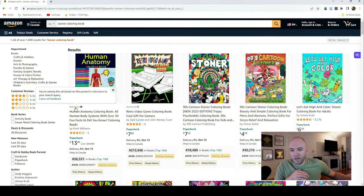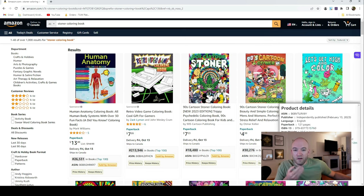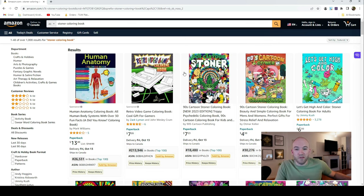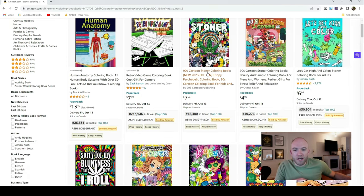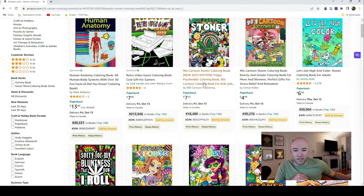You'll notice the sponsored ads coming up for 'Stoner Coloring Book' are a human anatomy book and retro video games — I don't think this is positioned very well, but someone might purchase a retro video game coloring book. None of the stoner books can have ads running to them, that's why you don't see any being advertised. Right away we see this book here — '90s Cartoon Stoner Coloring Book' — and it's probably a pretty new book with no reviews.